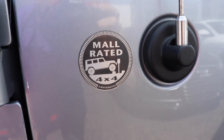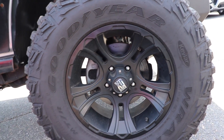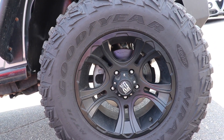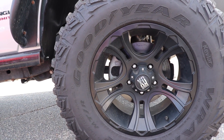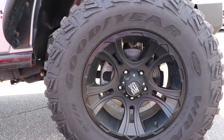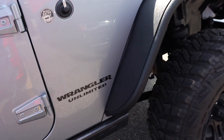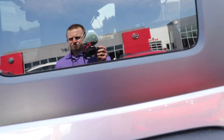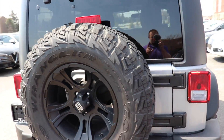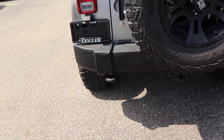As you can see, this is 'mall rated 4x4.' This vehicle does come with Wrangler Goodyear tires — I believe these are 305/70R17s — with blacked-out XD wheels. He also gave you these rock guards. You do have a full spare in the back, and there's your tow hook right over there.